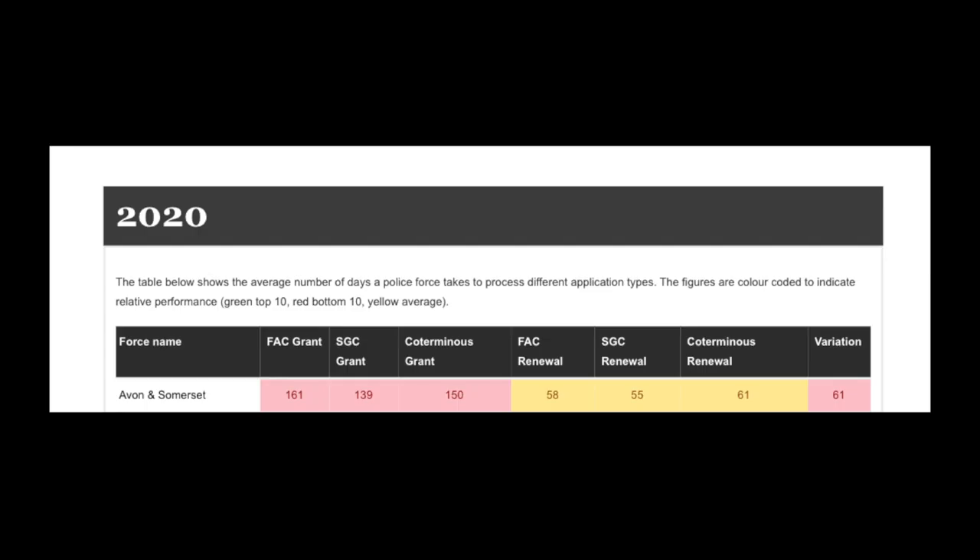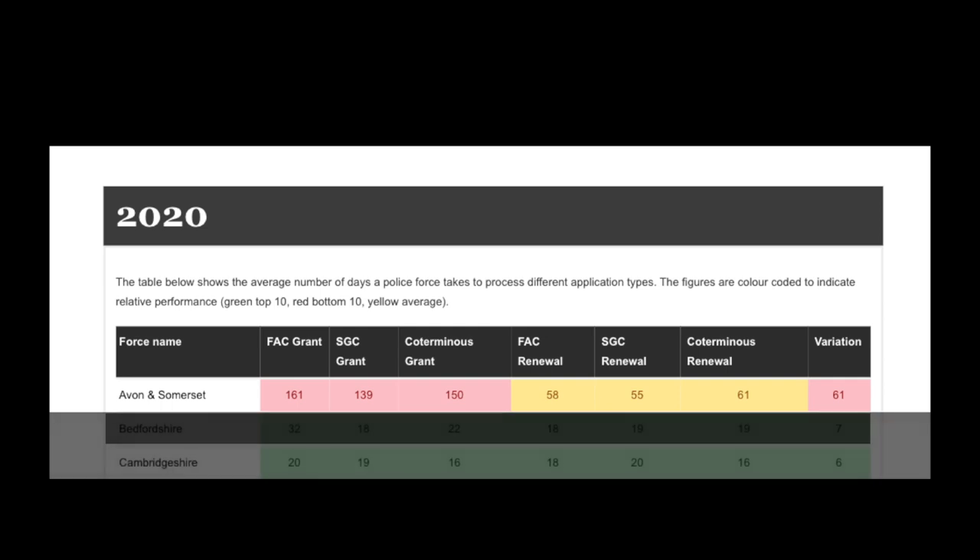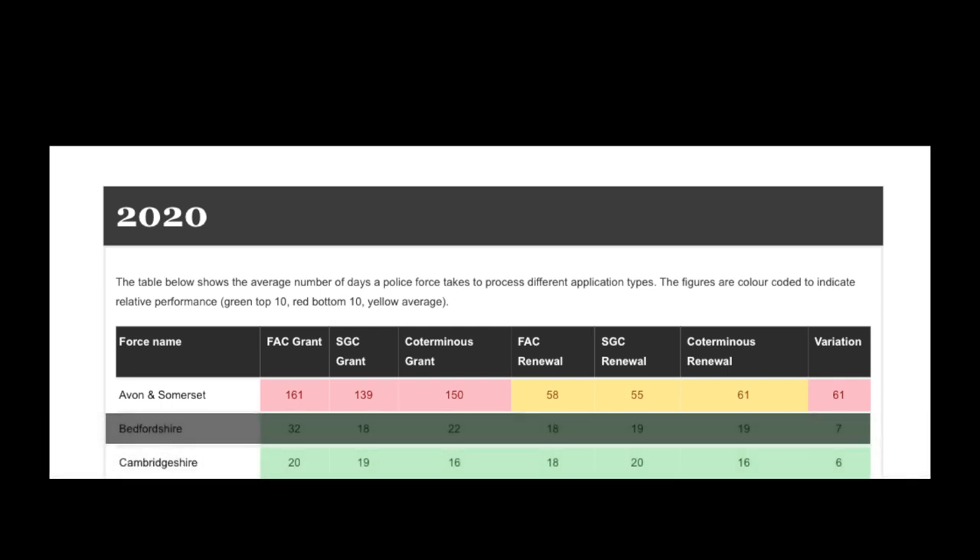The wooden spoon winner is Avon and Somerset. They are taking on average 161 days to process a firearm certificate application, 139 days for a shotgun certificate application, and 61 days for a variation. Comparing this to Cambridge, who are the best by far on this list — they are taking 20 days for a firearm certificate application, 19 days for a shotgun certificate application, and only six days for a variation.